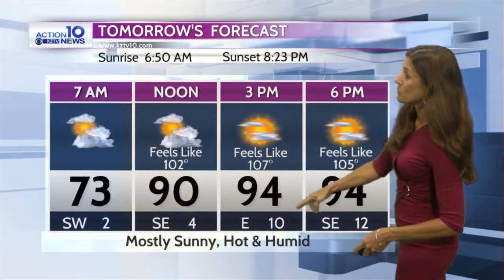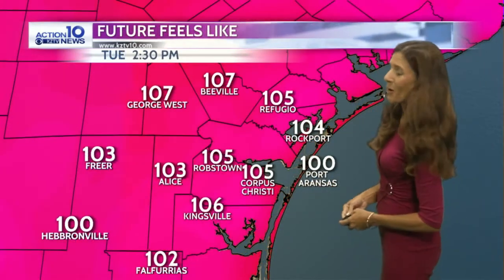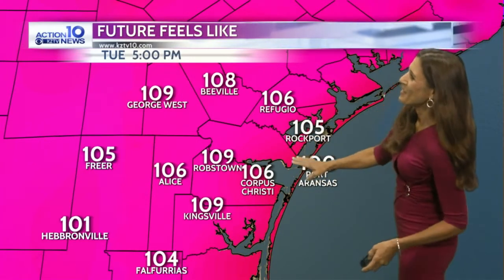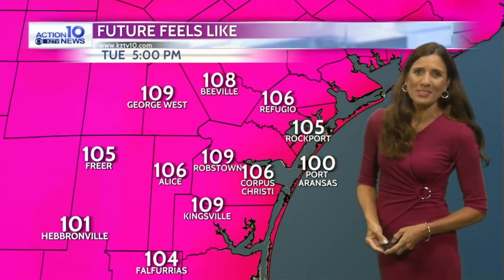Tomorrow, hitting that 94-degree mark again, and the wind staying under 15. That feels-like temperature is climbing tomorrow as highs reach close to 100 inland. We're going to reach into the mid-90s around Corpus Christi, even some upper 90s inland. We'll call it hot and humid. The feels-like temperatures tomorrow — about 105 to 110 inland. Closer to the coastline it'll be lower.